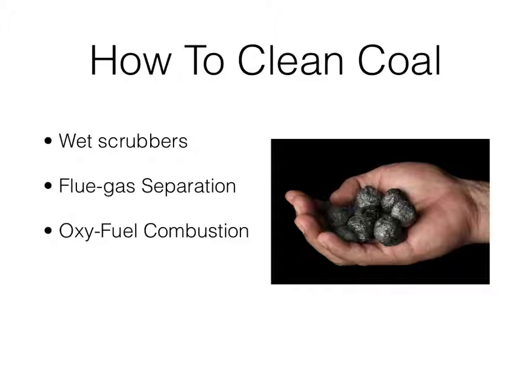Furthermore, oxy-fuel combustion is another usable option. It burns the fuel, gets pure CO2 and water, separates them, and then uses the CO2 to sell for industrial purposes.